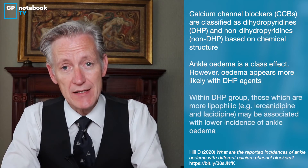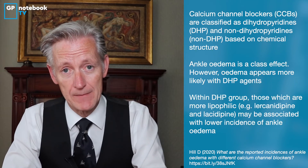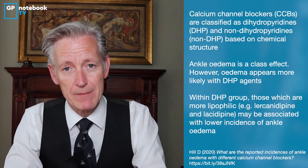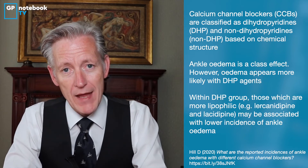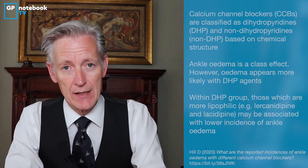Some DHP therapies such as lacidipine and lercanidipine, because of some lipophilic binding, may have less ankle oedema association. The swelling is dose dependent. It doesn't normally start straight away. It is unlikely to be transient and unlikely to be self-limiting, so it is important to counsel patients appropriately.